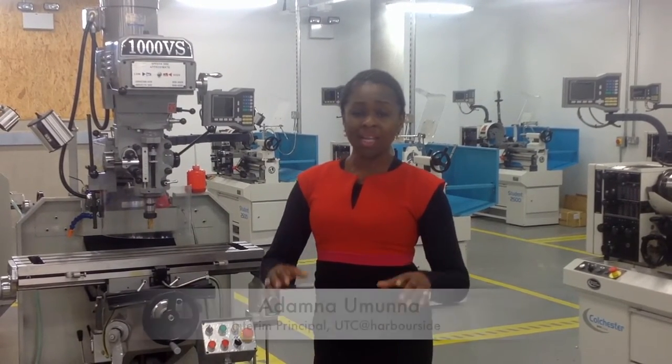Welcome to UTC Harborside's engineering department. I'd love to show you our amazing state-of-the-art facilities.